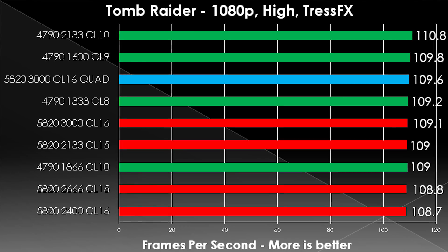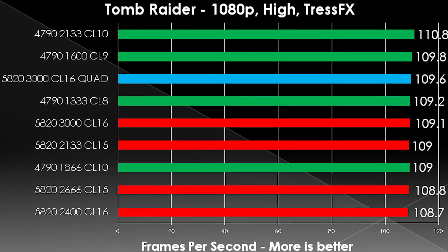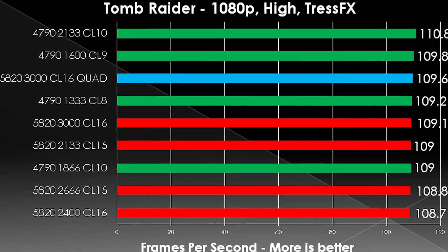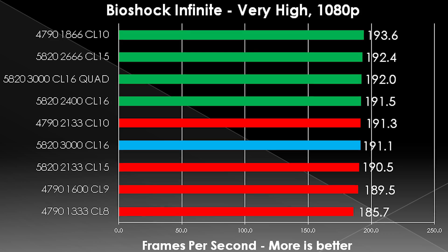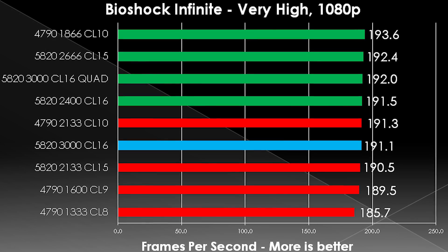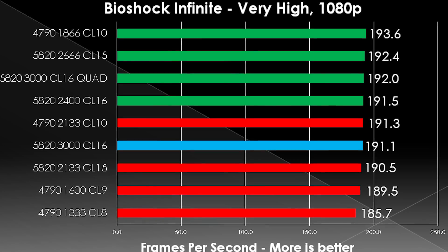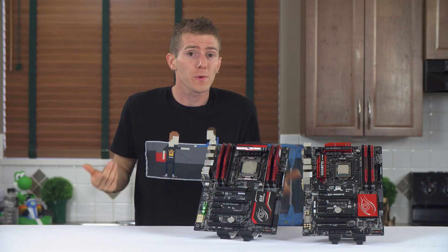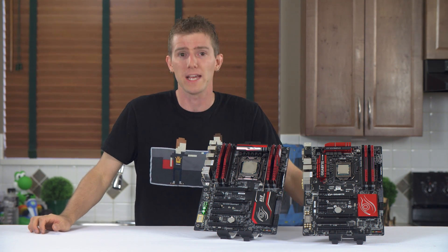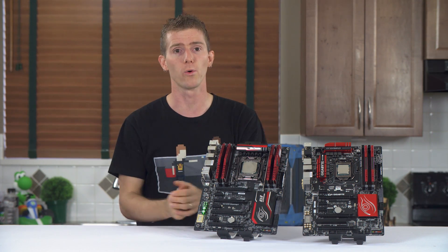Which leads to our final set of benchmarks: games. I ran the canned benchmark in Tomb Raider and a custom run at the end of Bioshock Infinite. The results don't leave much to interpret. Even going all the way down to DDR3 1333 MHz — nearly the launch speed of DDR3 — in dual channel I couldn't create a situation where game performance was limited in any meaningful way by the memory subsystem on a Haswell-based CPU with only 4 cores.